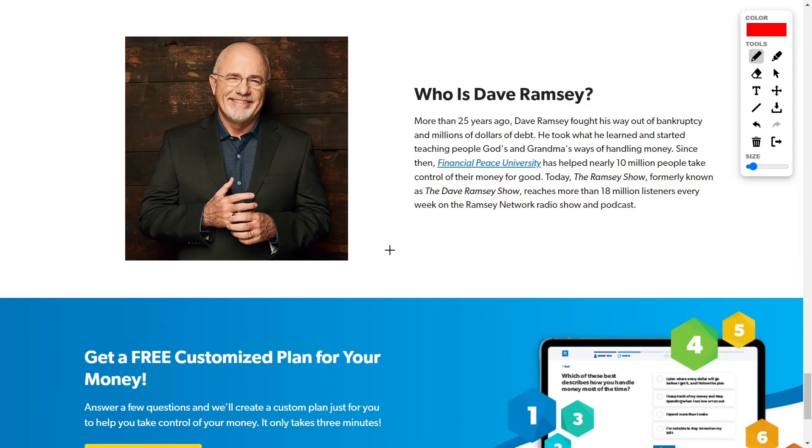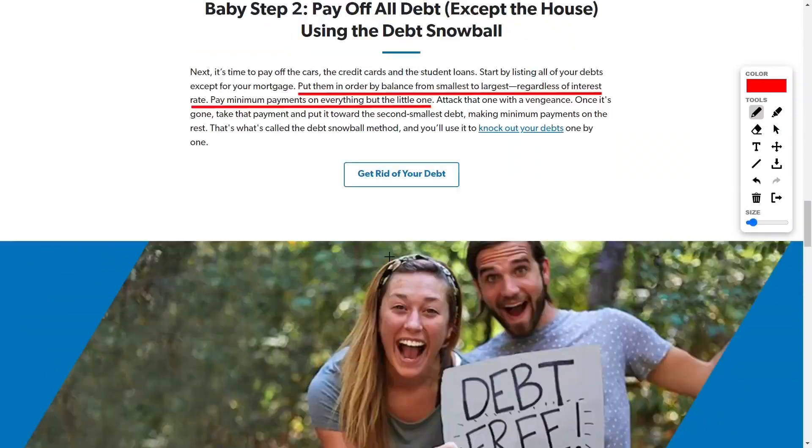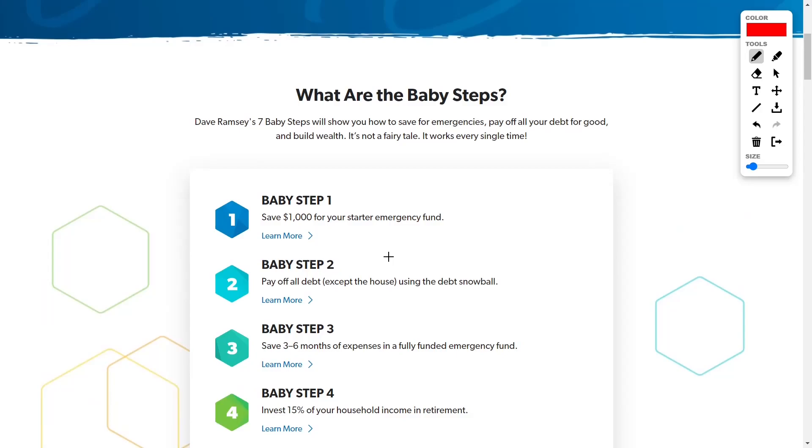If you're not familiar with Dave Ramsey, he will teach you the safest way that you can build wealth. Although I disagree with him on some things, I think he has created a phenomenal formula that literally will work for everyone. However, wealth and riches will be defined differently depending on how much you're willing to allocate to his various steps. He is very well known for his infamous baby steps which go through steps one to seven.